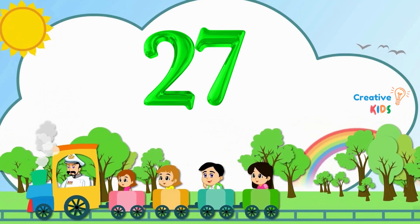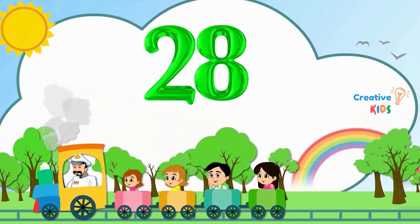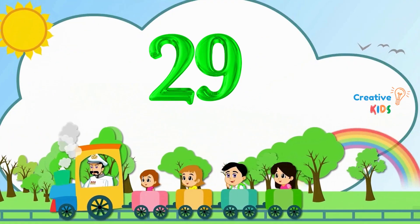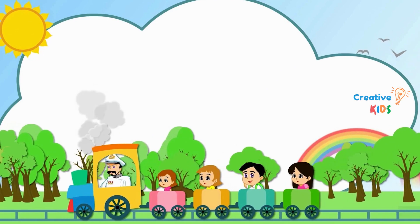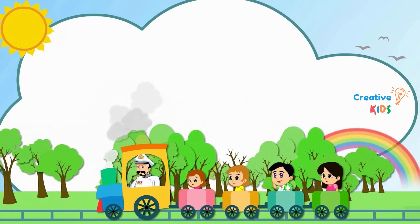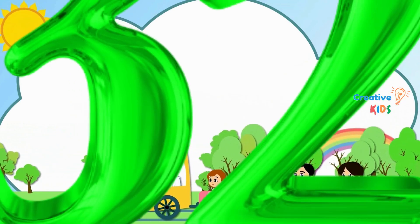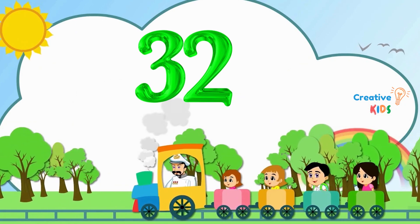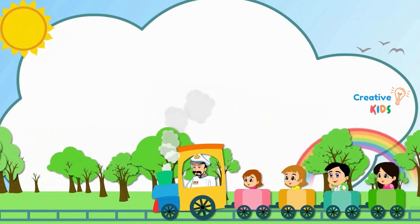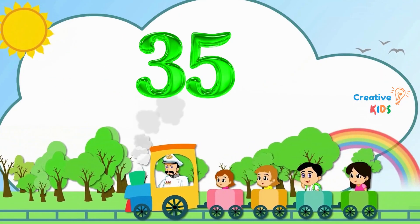27. This is number 27. 28. This is number 28. 29. This is number 29. 30. This is number 30. 31. This is number 31. 32. This is number 32. 33. This is number 33. 34. This is number 34. 35. This is number 35.